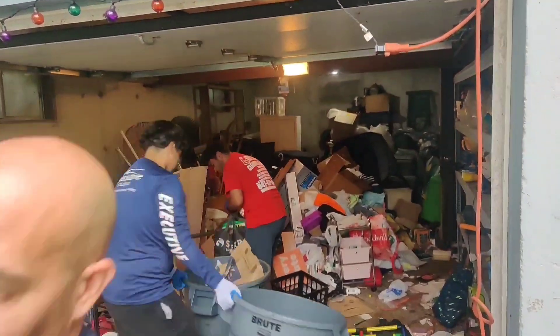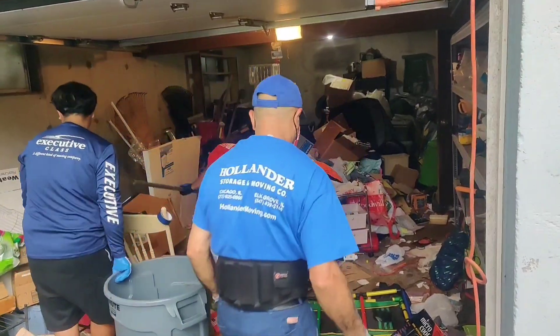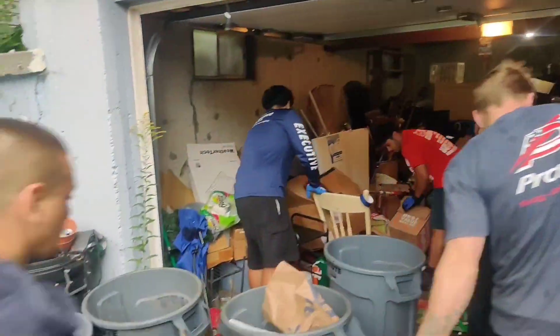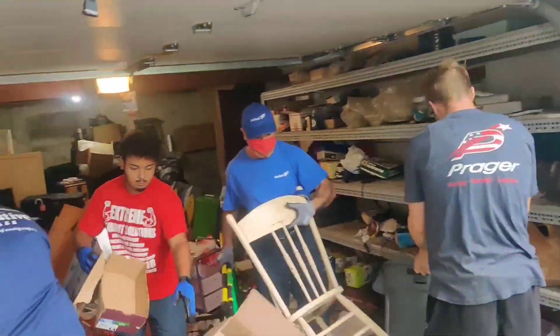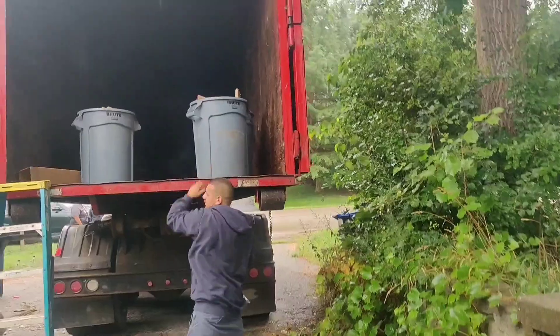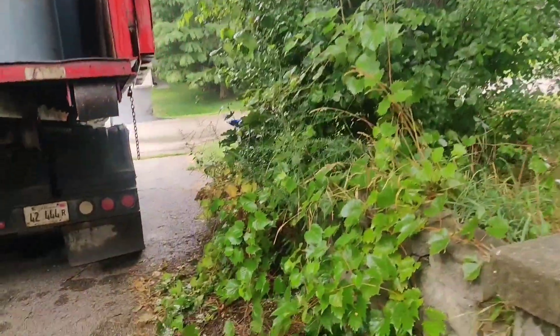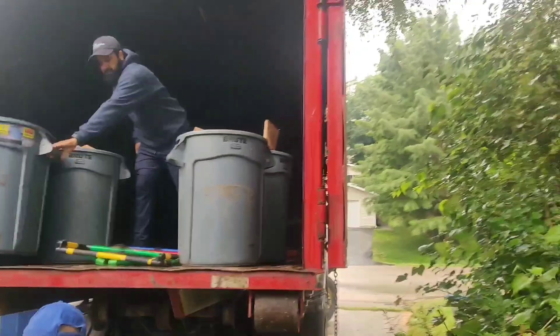So we're in Grayslake today doing a full water out, trash out. Everything goes. We're on a hill here today, it's kind of a steep hill. We're going to do our best.